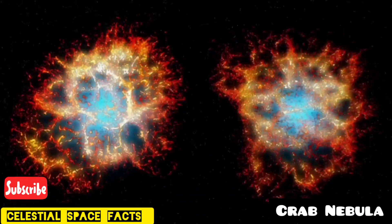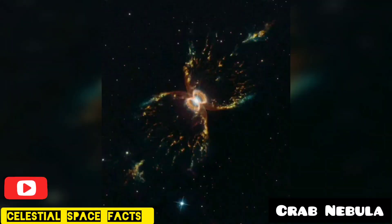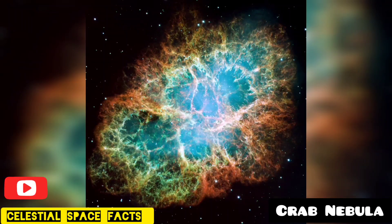Quick facts. The Crab Nebula has an incredibly dense and rapidly rotating object known as a pulsar at its heart, which emits high-level radiation. This pulsar is thought to have a diameter of only 18 miles, but it has at least 1.5 times the mass of the sun. It produces 75,000 times more energy compared to the sun.